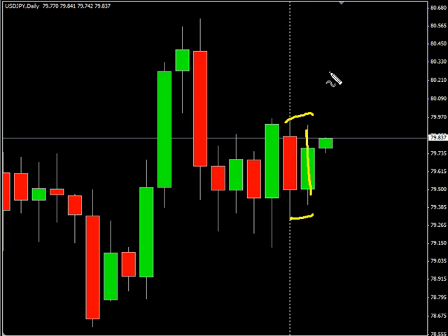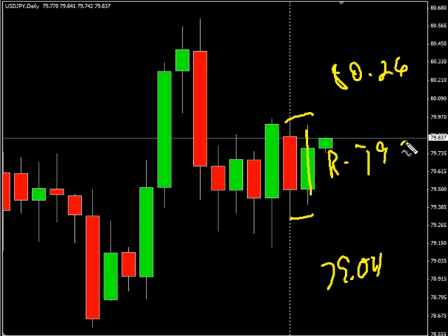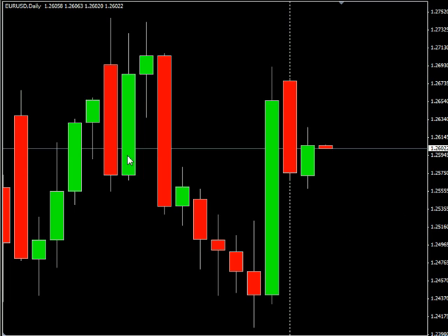We are looking for it to potentially go as high as 80.26, possibly as low as 79.04. Look for some resistance around 79.95 and look for some support around 79.25.